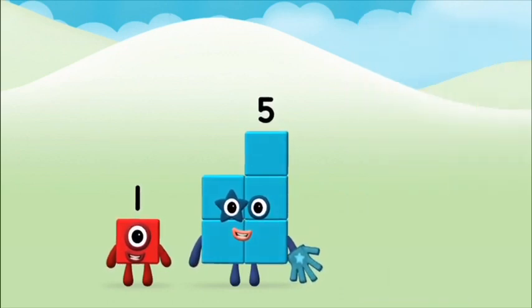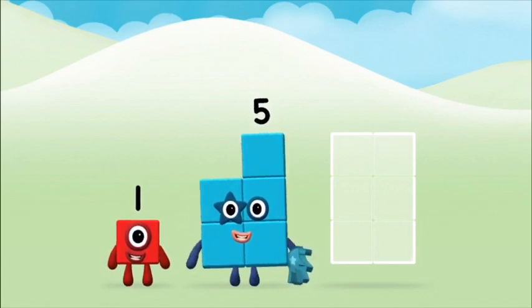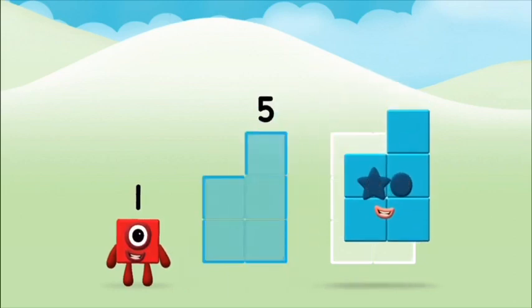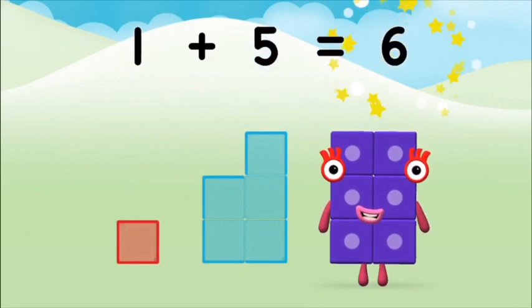Great! Now can you add the number blocks together? One plus five equals six.